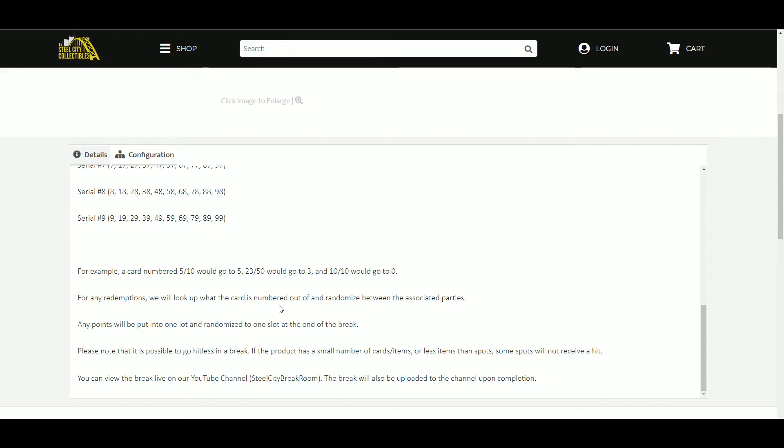Any points will go into one lot, get randomized to one person at the end of the break. Please note that it is possible to go hitless in this break. You can view the break live on YouTube, Breakers TV, Facebook, and Twitter.